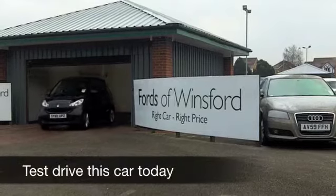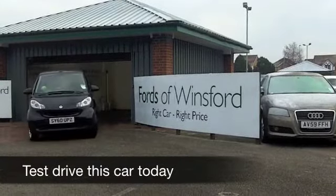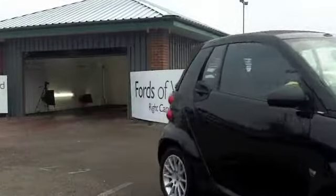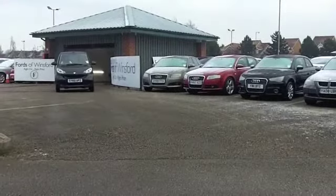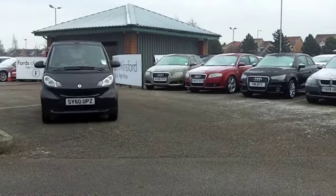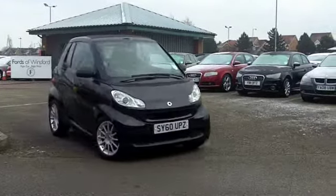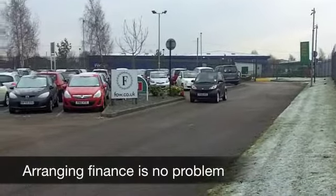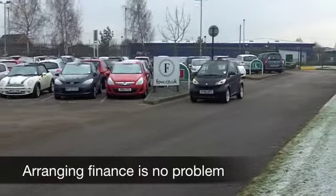Big fun comes in small packages, and here's a two-seater that really is a joy to drive. It's not going to cost a fortune to run — a Smart ForTwo — and this is the Cabriolet version, so if we do get any nice winter sunshine, you can roll that roof back and enjoy that open-top motoring experience in no time at all.